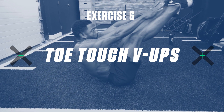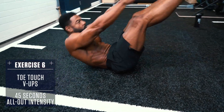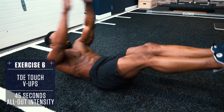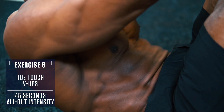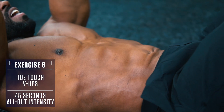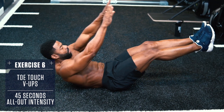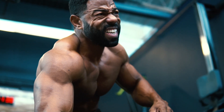Exercise 6 — Toe Touch V-Ups: Lie with your arms and legs extended straight, perform a crunch raising your legs and arms at the same time to form a V at the top. When your legs are at the top, crunch up hard and reach your hands up to touch your toes, then slowly control back down. Congratulations on making it through this week's Faster Fat Loss Workout.